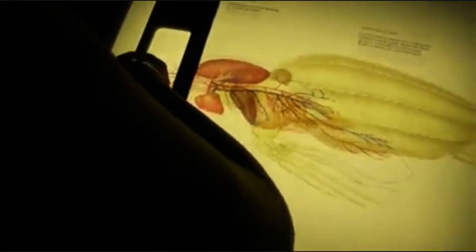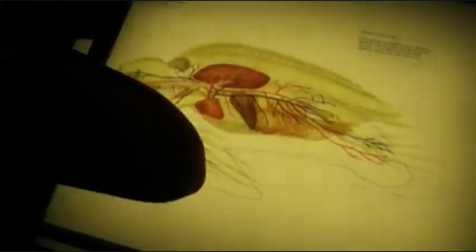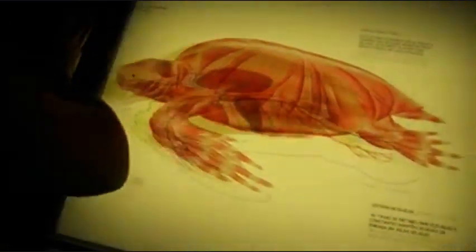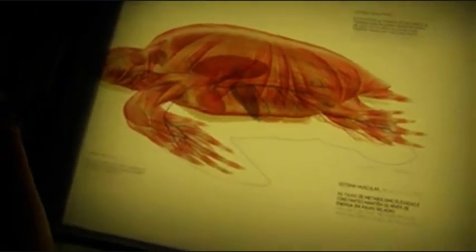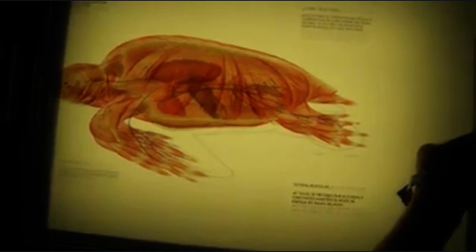The skeleton forms a protective case around its soft body tissues. Muscular system: high constant metabolism rates maintain energy levels in cold water.